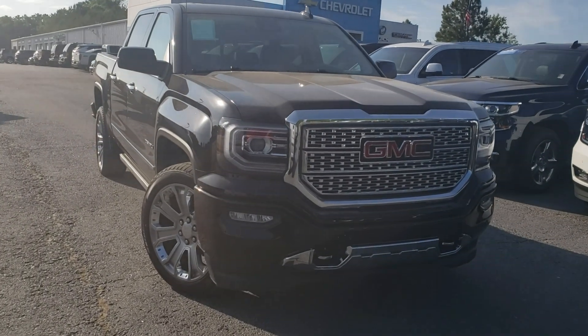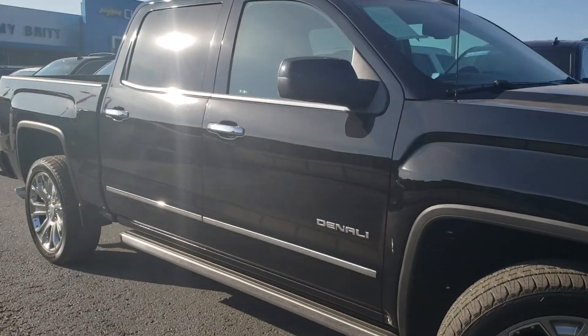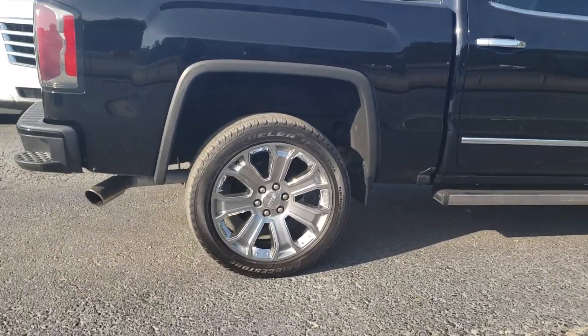Hey Jose, it's Brett over here at Jimmy Bridge Chevrolet. Here's the 2017 GMC Sierra Denali that I got here for sale. Really nice toys here on this particular model — it's got the retractable running boards, the 22-inch wheels, and the 6.2-liter engine.